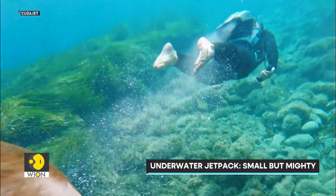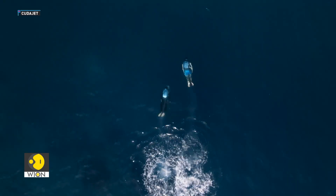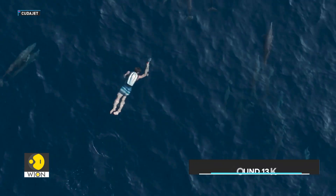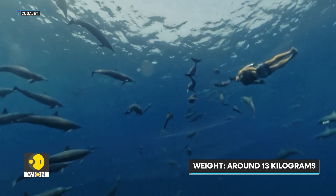Despite its compact size, the CUDA jet delivers impressive power. At full capacity, it can reach speeds of up to 3 meters per second with a thrust output of around 40 kilonewtons. The unit itself weighs just over 13 kilograms, light enough to be carried by a single person to and from the water.